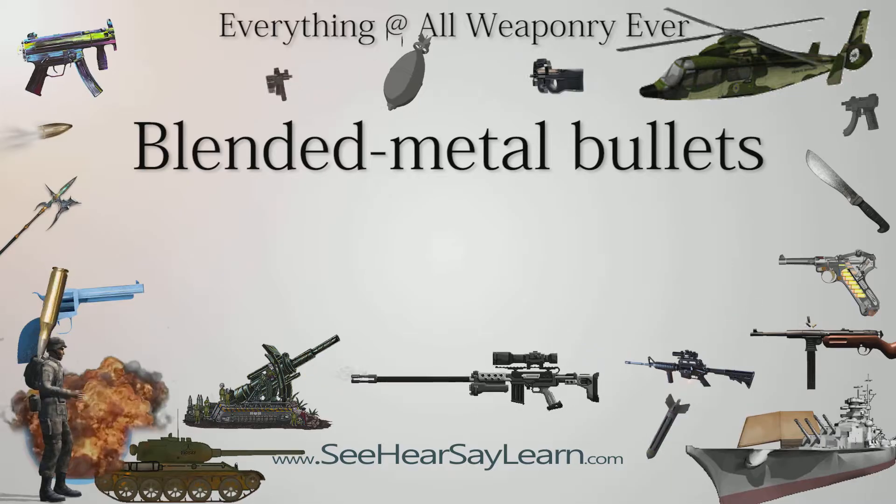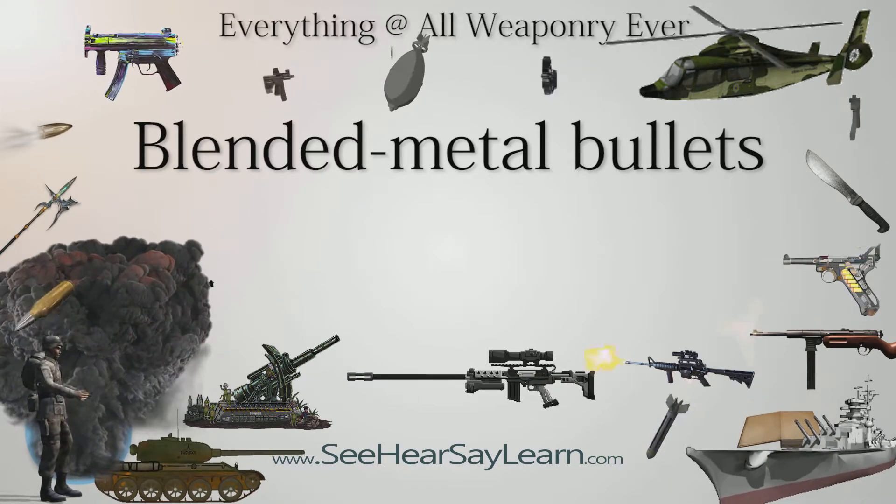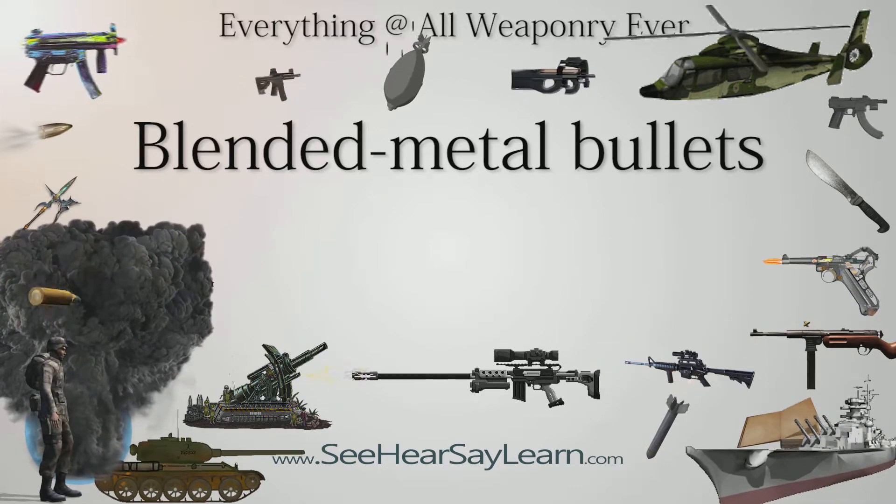The U.S. Navy defines blended metal bullets as projectiles which utilize cores manufactured with materials other than lead, using processes other than melting.